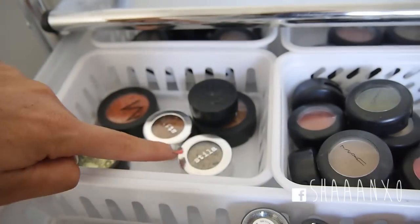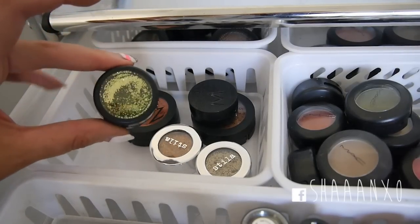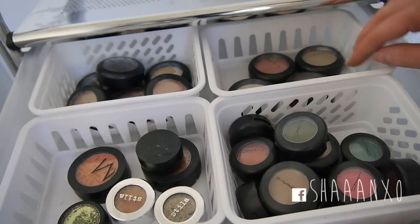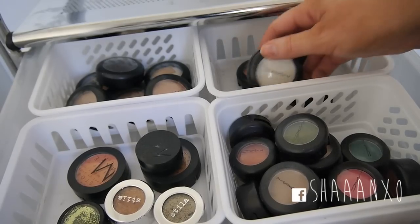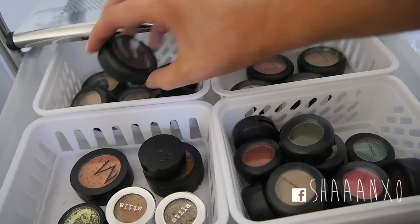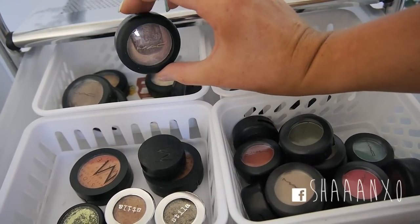I also have a pigment and two of the Stila foil eyeshadow things, and a glitter by Makeup Store which is a really pretty green. Back here I have some MAC cream colour bases - Pearl, Shell, Hush, and Luna - they're all just cream products you can use on your face. And then back here I have all of my MAC Prolong Wear, pressed pigments, and mineralized eyeshadows.